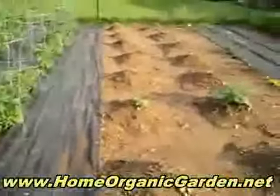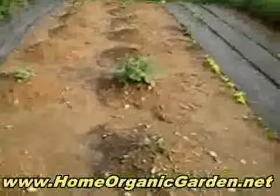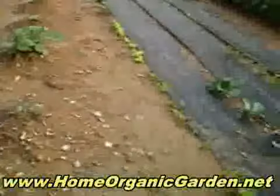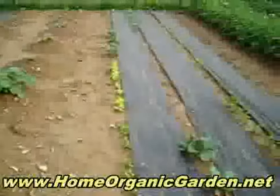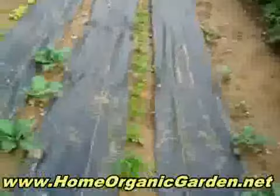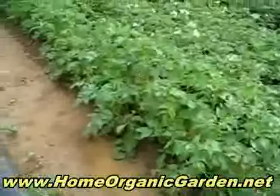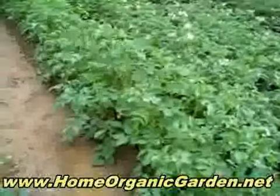These are gonna be zucchini and melons, and then the big one in the middle is watermelon. And this is lettuce — different kinds of lettuce — and cabbage. This is parsley, and then we have the potatoes. These have white flowers.